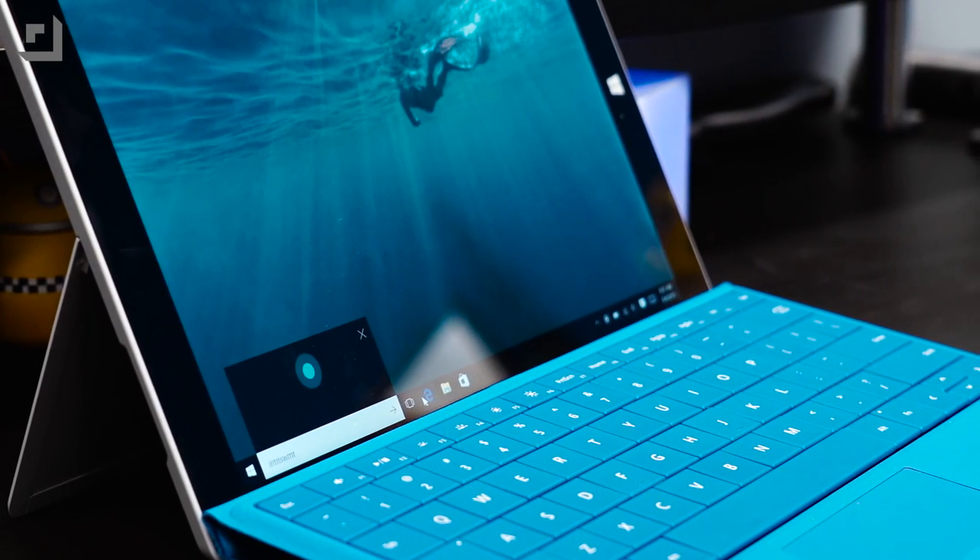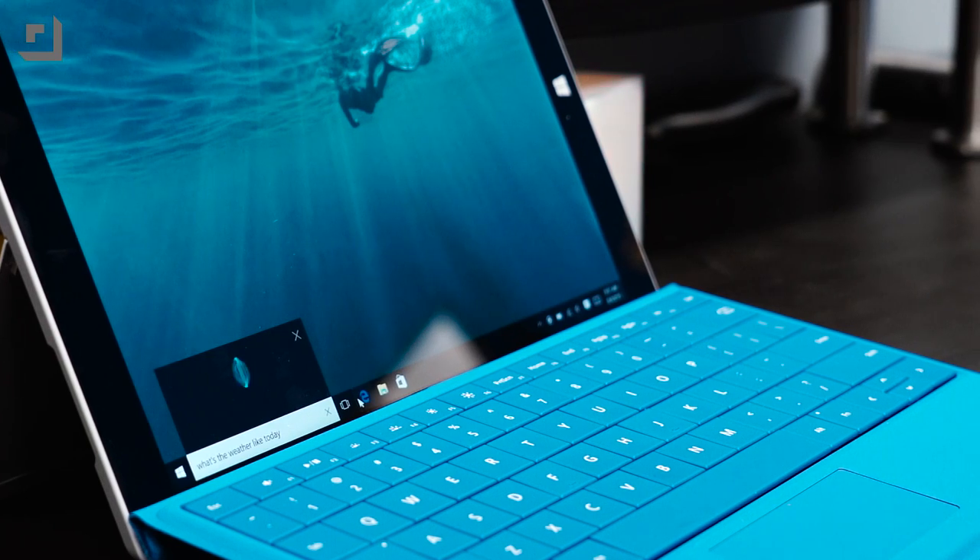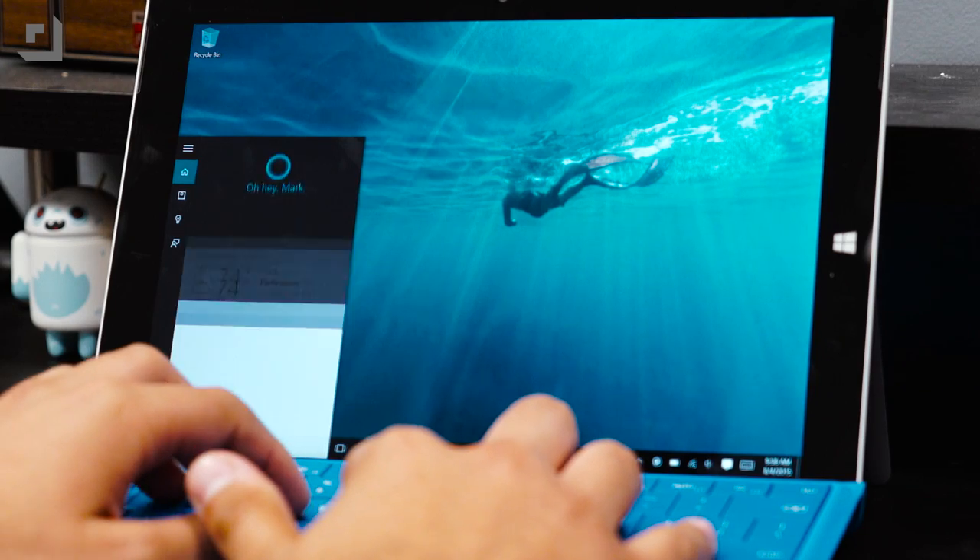Probably the best way to activate Cortana is by using your voice. You can just say "Hey, Cortana" and that'll activate her instantly. While Cortana works well using your voice, you'll also be able to type out your search query in the Start menu.